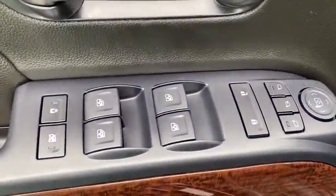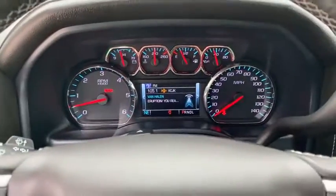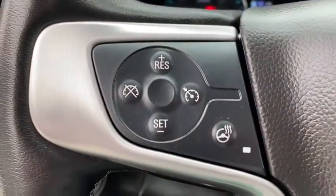Here are some of this vehicle's great options: backup camera, keyless entry, four-wheel drive, navigation system, power passenger seat, running boards, remote engine start, leather-wrapped steering wheel, and adjustable steering wheel.